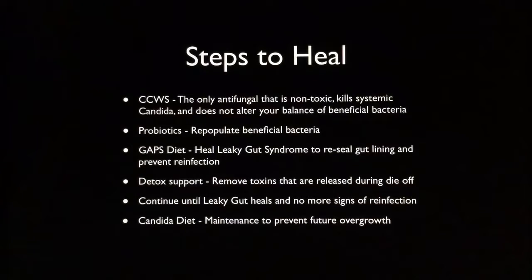You also want to do some detox support — remove the toxins that are released during die-off. Things like liver support and activated charcoal to pull toxins out of your body are very important. Then you continue to heal your leaky gut and perhaps even do the Candida Cleanser again until there are no more signs of reinfection. Because until you heal your leaky gut, you can keep reinfecting yourself — sometimes slowly, sometimes really fast if you make zero dietary changes and eat a diet that promotes Candida overgrowth.